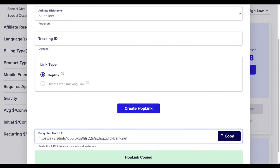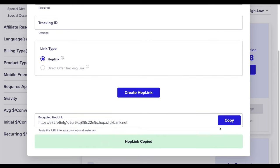All you have to do is copy this hop link. I'll show you how to promote it using our automatic sales pulling machine and the two-part AI system, so that every time people click your link, they go and buy the product and you make a commission.